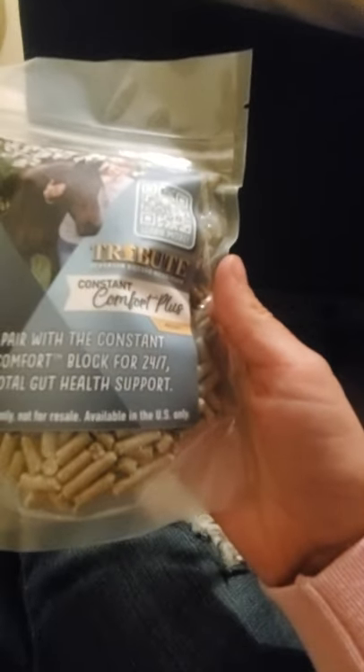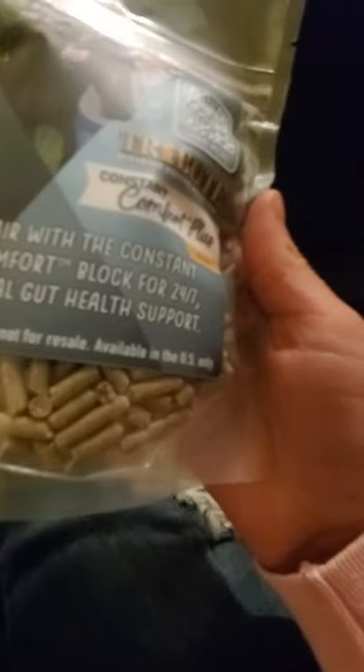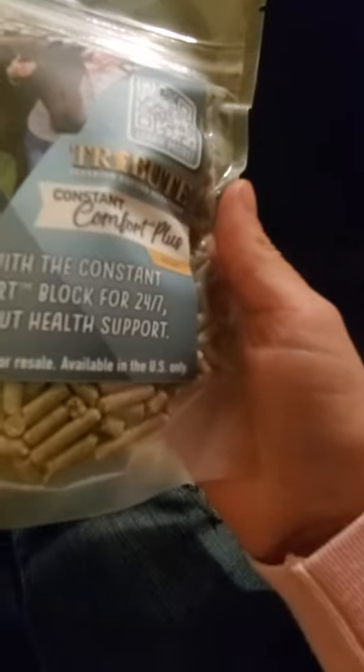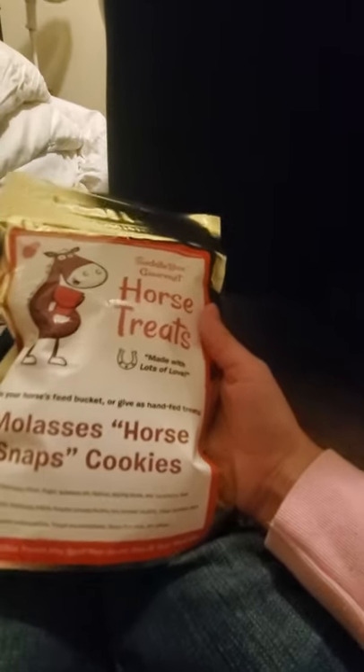There's some pellets — it says preview. Pair with the Constant Comfort Block for 24-7 total gut health support. Sample only, not for resale, available in the U.S. only. Some more horse treats, made with love — mix in your horse's feed bucket or give as hand-fed treats. Molasses horse snaps cookies. I'm not going to open it, maybe when I go horseback riding.